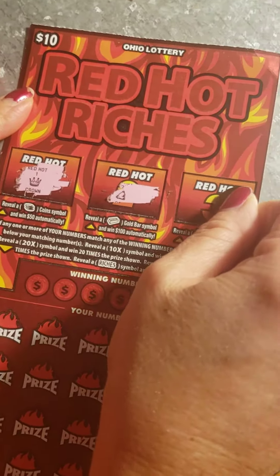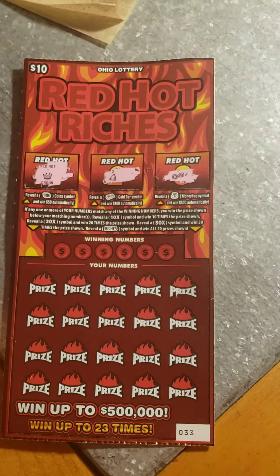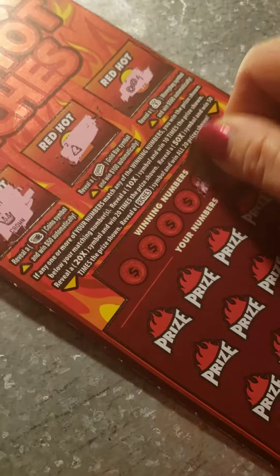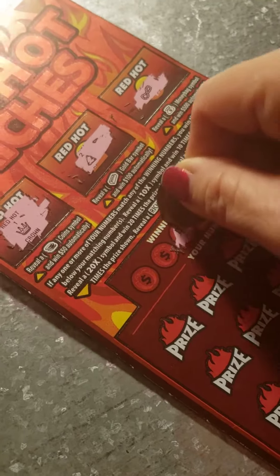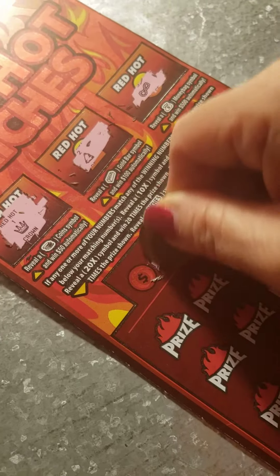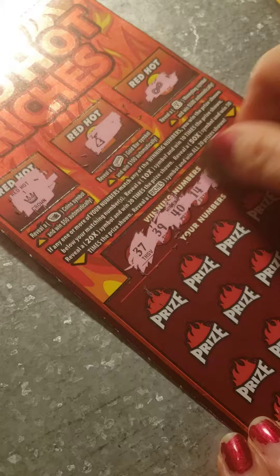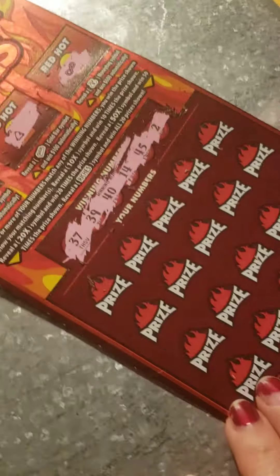Those don't look like the symbols we want. Let's get a Money Bag here — that does not look like a Money Bag. Okay, let's jump over to the other side. These are lucky numbers: we've got 45, 14, 40, 39, 37, and 2. Those seem like extremely lucky numbers.